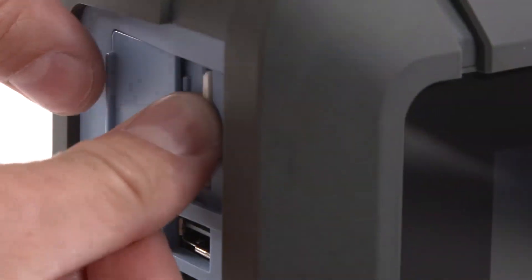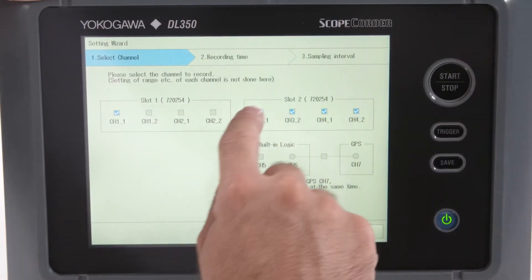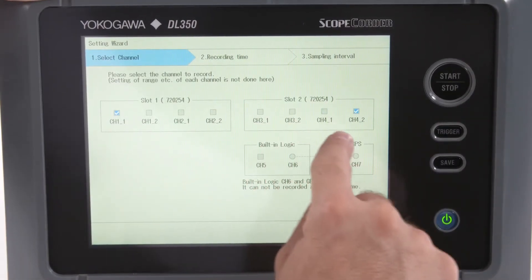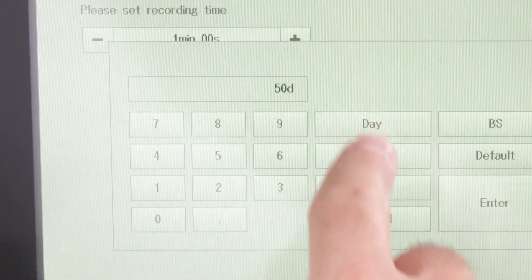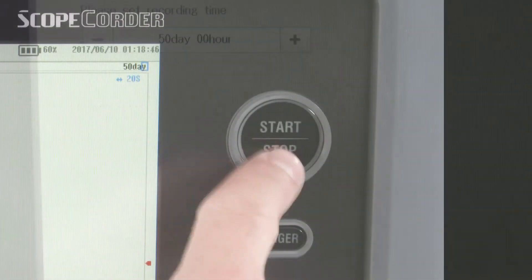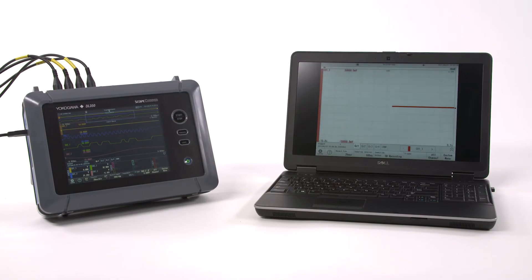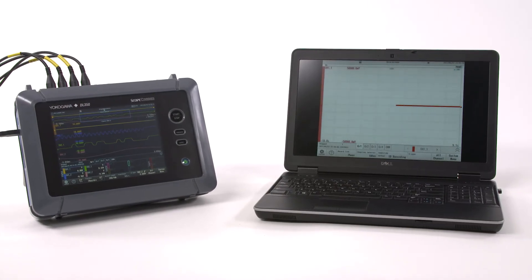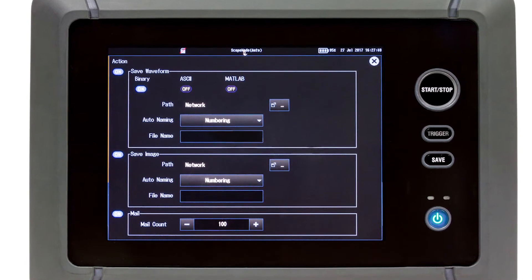Equipped with an SD card, the DL350 is ideal for long-term testing and validation. In a few clicks, you are ready to log data for up to 50 days using the easy and intuitive recorder mode. In addition, you can access this data using PC-based software via Ethernet and USB communication interfaces. The DL350 can even alert you with an email in the case of an important event.